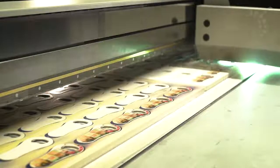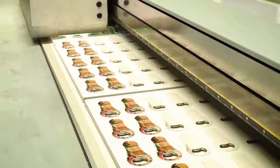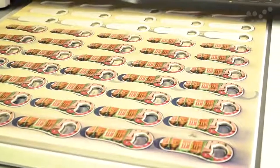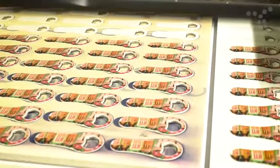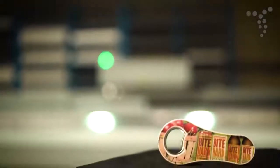This high-impact branding method provides a way to print permanent full-color logos and can be applied on many shapes and sizes. It offers larger print areas on many products, can print very close to the edge of flat items, and only requires one setup charge no matter how many print colors there are.